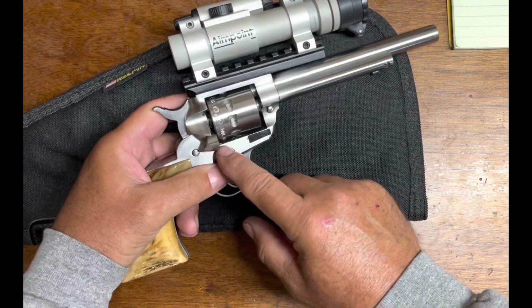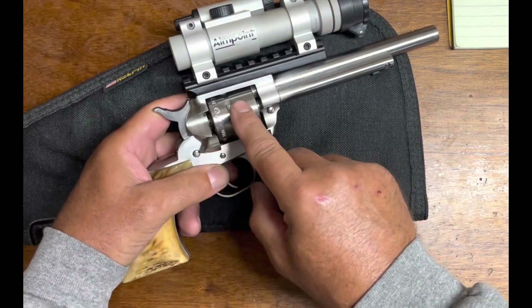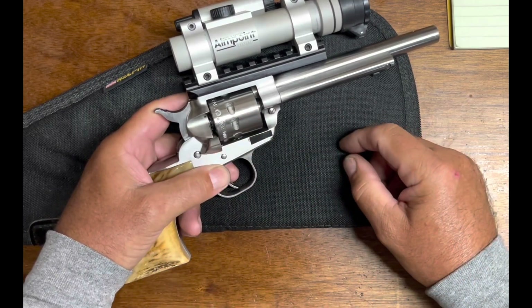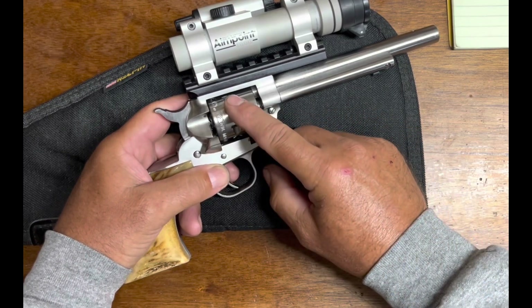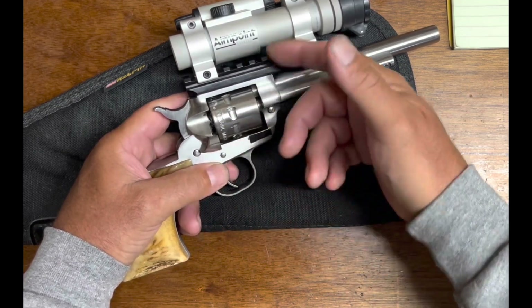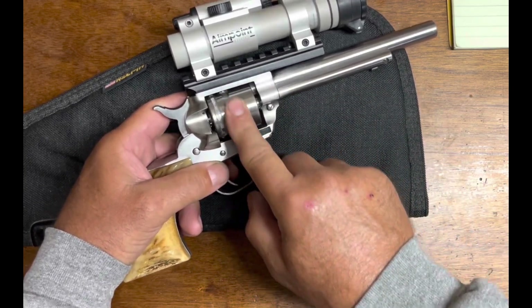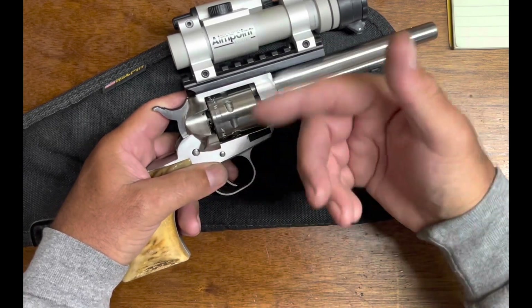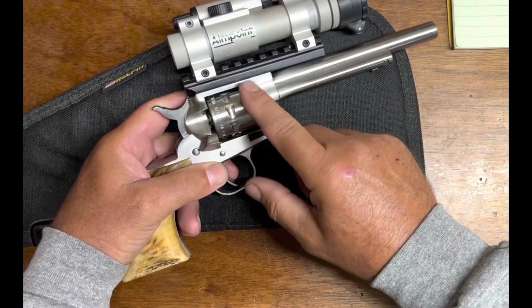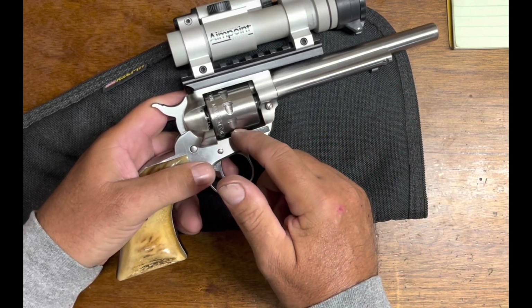The free spin pawl lets you move things back and forth a little when you load, letting cartridges index and slide in much easier. On cartridges like the .22 where you've got plenty of room, it just makes it faster because you don't have to worry about misaligning. If you're going through ejecting all your cases and you miss one, you'd normally have to go all the way back around to get it - but with a free spin pawl you don't.